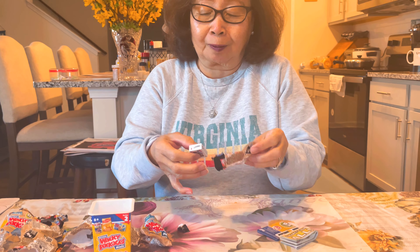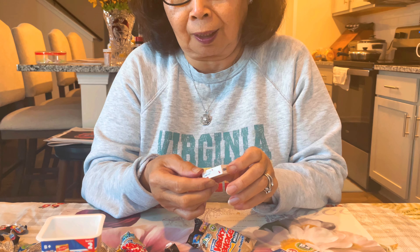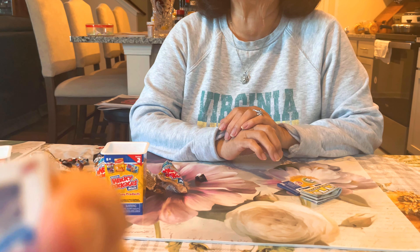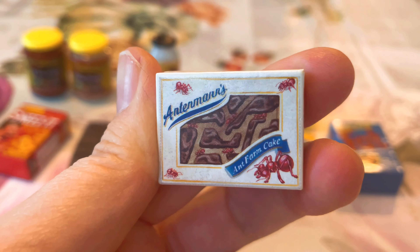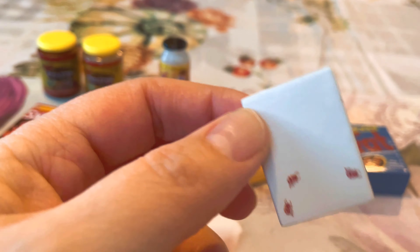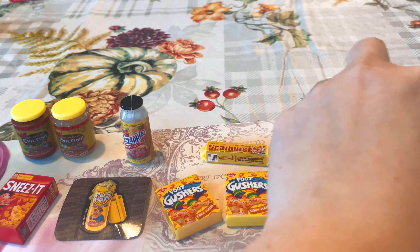What is it? I can barely read this thing. Some kind of cake — Mars Ant Farm Cake, and it shows a cake with ants crawling all over it. I've never heard of that brand. Is there any more in the box? That's it. Let me turn the camera off for a minute and we're going to do the checklist — I want to check on the rare.